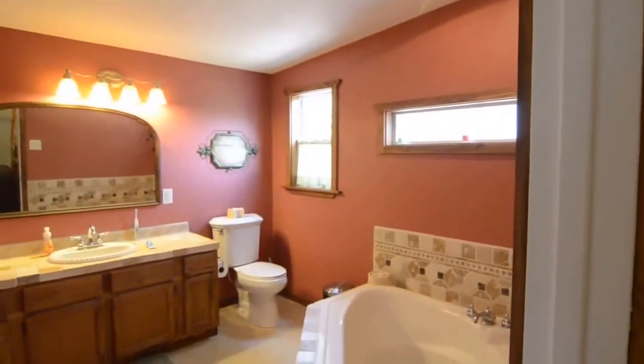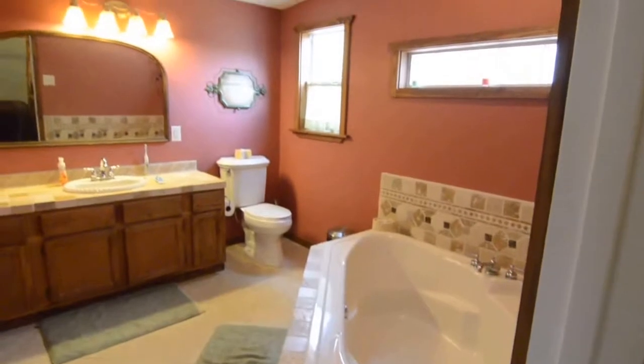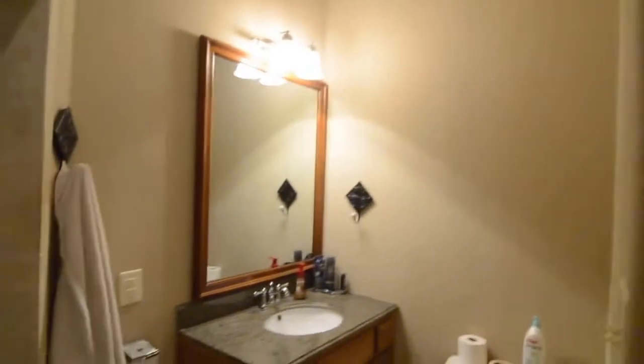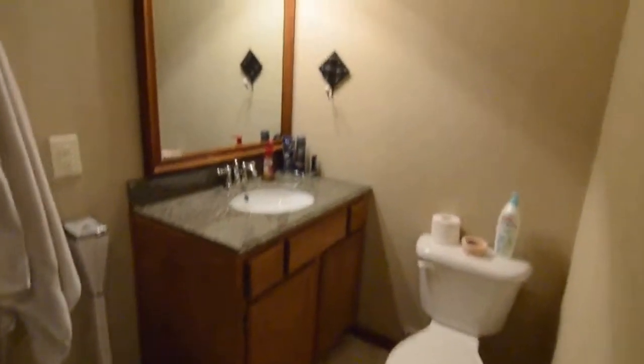One of the unique features of this home is the master suite — it actually has two bathrooms. This one has a corner tub as well as a closet to the left. Walking across the master, there's another closet on this side, and actually another closet to the right, making two bathrooms and three closets in the master suite. Again, granite counters on the vanity, and a very large shower with a seating area.